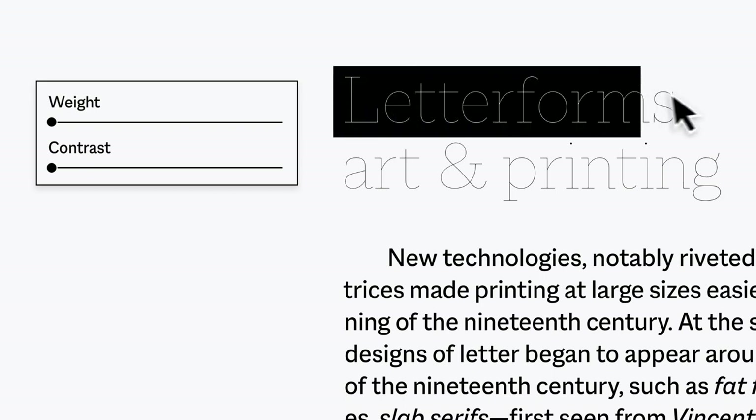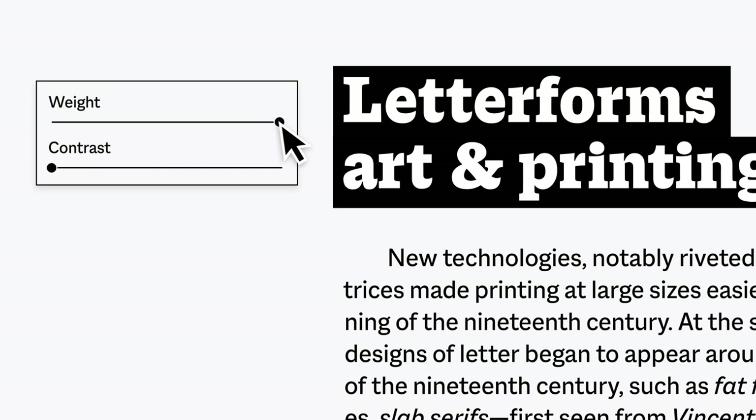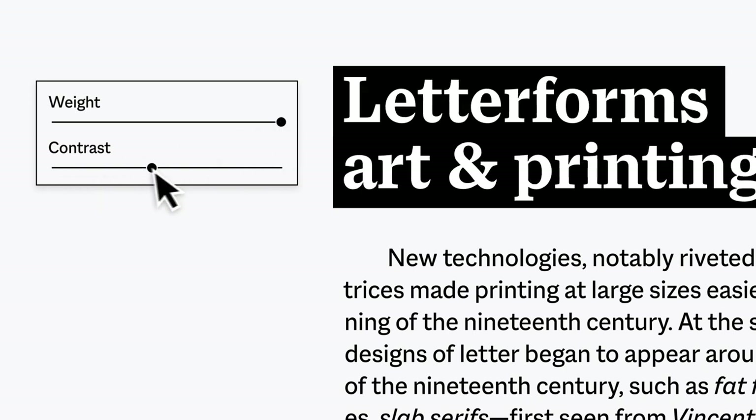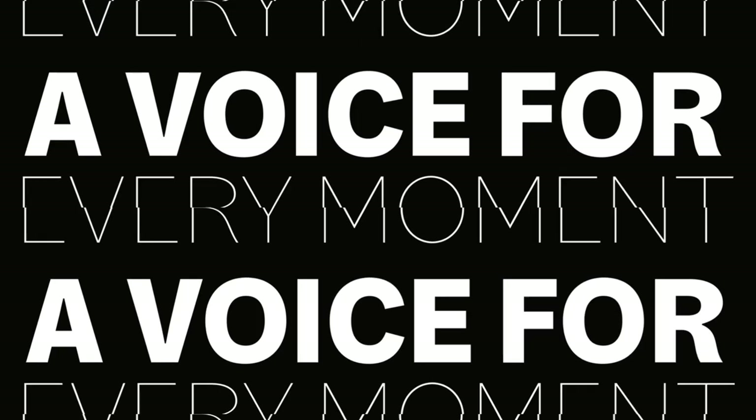And for designers that want even more precision, Macklin's complete superfamily can be accessed as variable fonts, giving you total control over weight and contrast. One family, many styles, a voice for every moment.